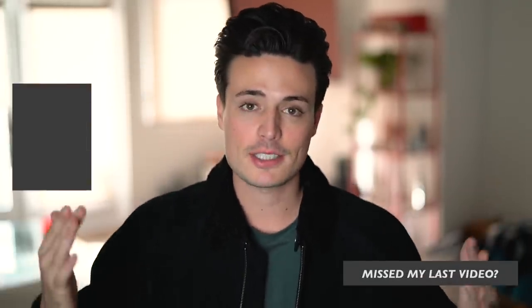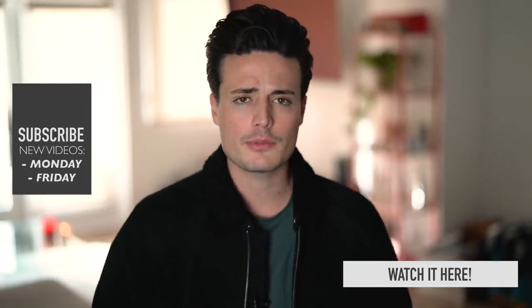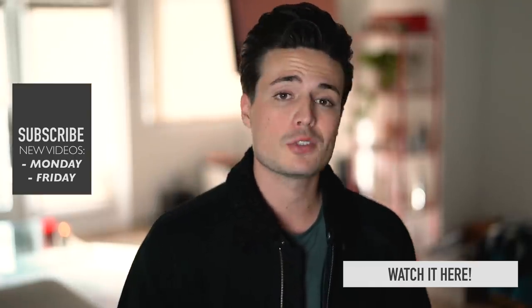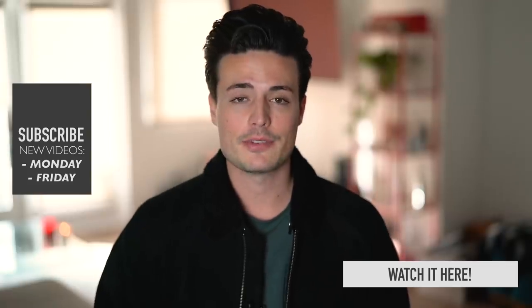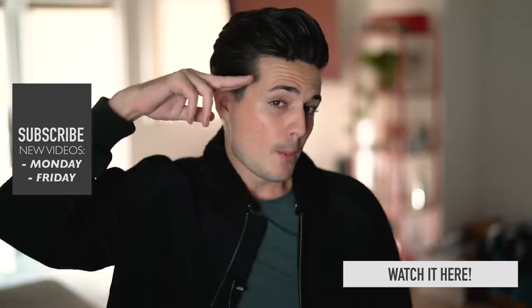That's the video we're ending the year out with. I hope you guys have a fantastic Christmas — take some time off, spend some time with family, do something fun. I'm leaving to the UK tomorrow. Have a fantastic Christmas and I'll see everybody in the new year!